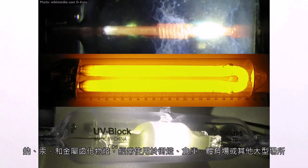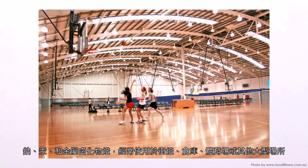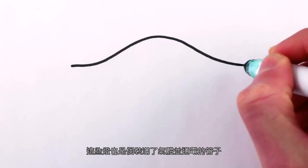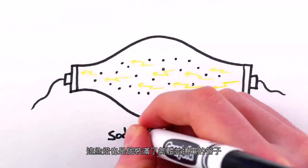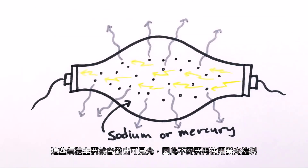Sodium, mercury, and metal halide vapor lamps, which are commonly used for lighting streets, warehouses, gymnasiums, and other large areas, are also tubes that run electrical current through a gas. The gas itself emits mainly visible light, so these bulbs don't need a fluorescent coating.